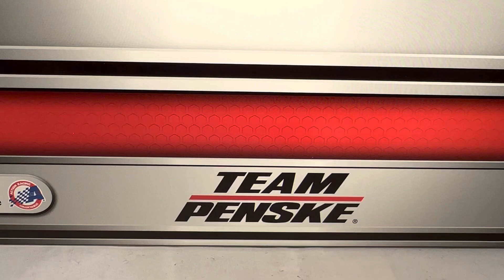Once again, this is just a generic Team Penske box. No reason to take a look at the box for a custom because it's just somebody else's box.